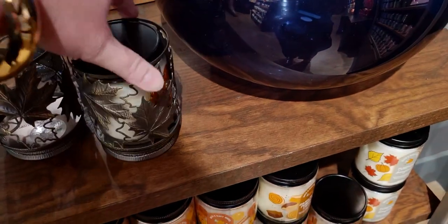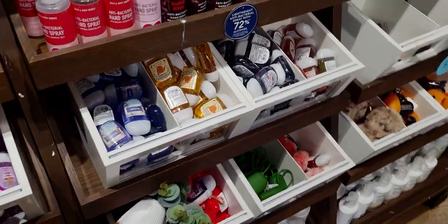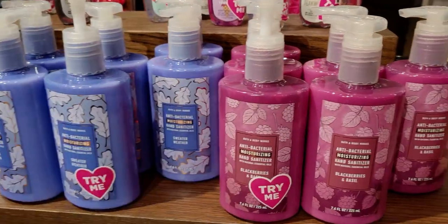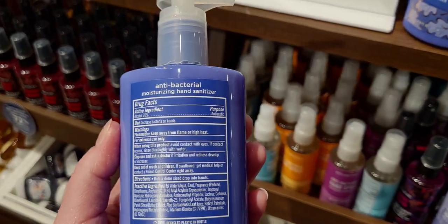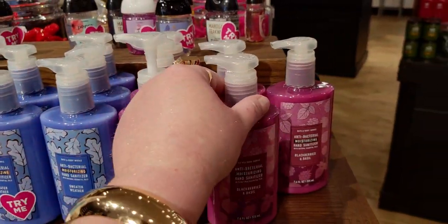Oil rubbed bronze — you guys know what I'm trying to say. I'm so excited that Sweater Weather is here. I have been totally hyping this one up. Sweater Weather is like seriously one of my new favorite fall scents — I'm getting it in so many forms: candles, soap, and now they have it in hand sanitizer as well as Blackberry and Basil with new packaging. Three for $15 for those.